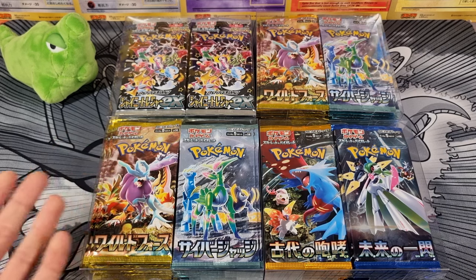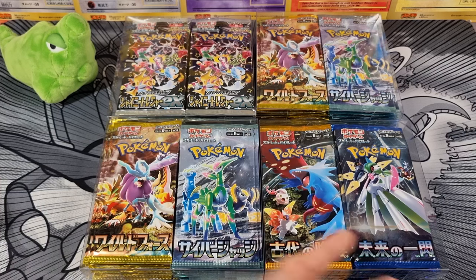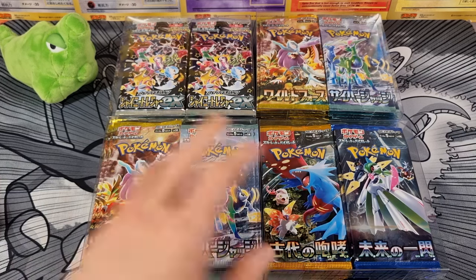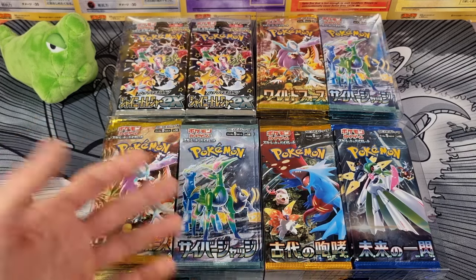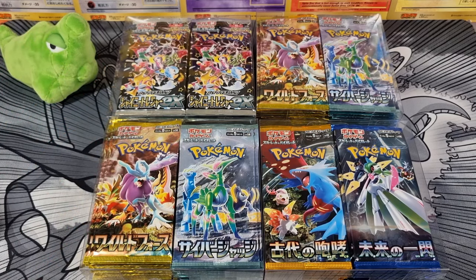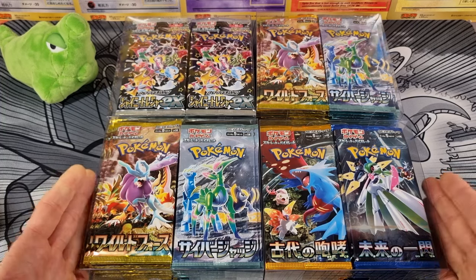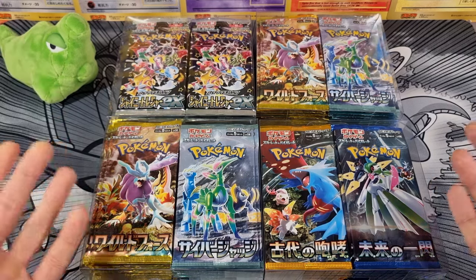Take English Evolutions, for example. People hated on that set because it was everywhere. As soon as it was gone — and the boom happened too, that played a big part — but today, a lot of people would love to open some Evolutions booster packs they bought at MSRP years ago. But years ago, when they could have bought them, they didn't because it was everywhere. And so I'm kind of preparing myself for the future.